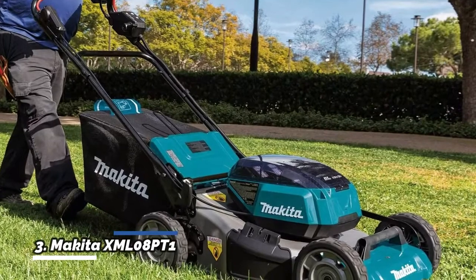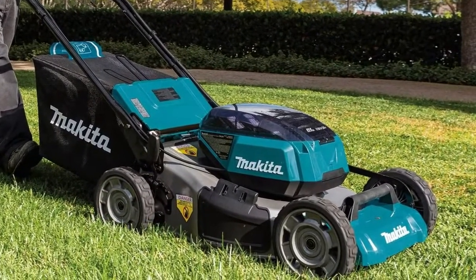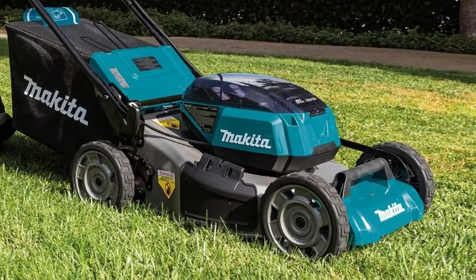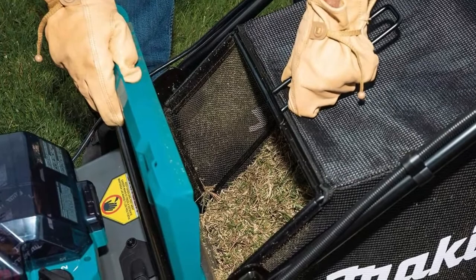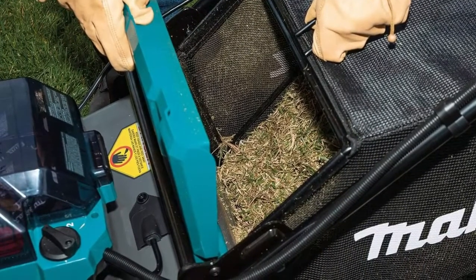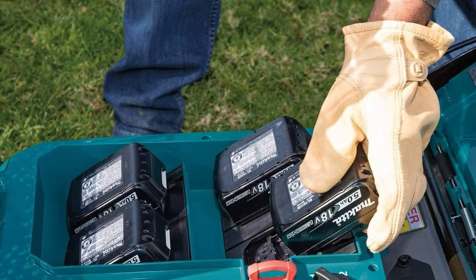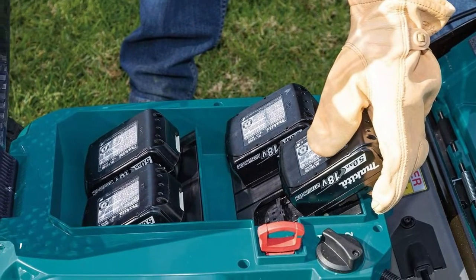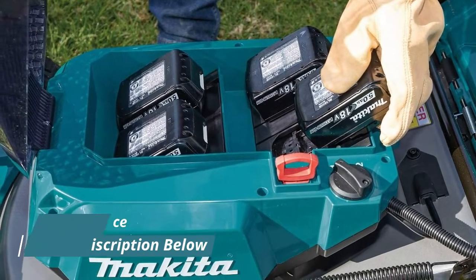Number 3: Makita XML08PT1. 2 free batteries with qualifying X2 kits for a limited time — 4 batteries included. Self-propelled with variable speed, 1.5 mph to 3 mph. 4-bay battery system for 2 times more runtime. Powered by 2x 18V LXT batteries with the option to insert 2 additional batteries for extended runtime. Mows up to half an acre using 4x 18V LXT 5.0Ah batteries.